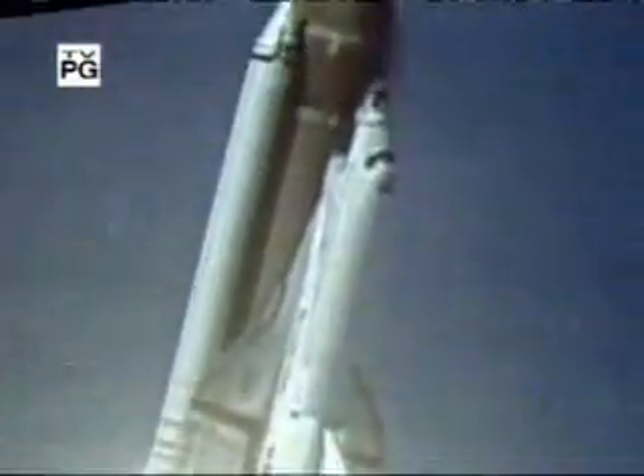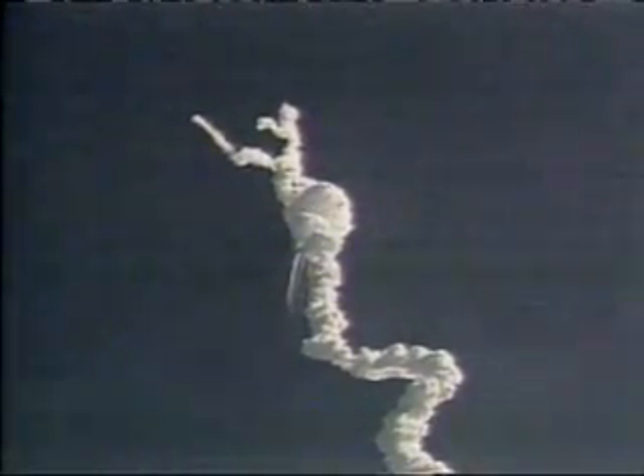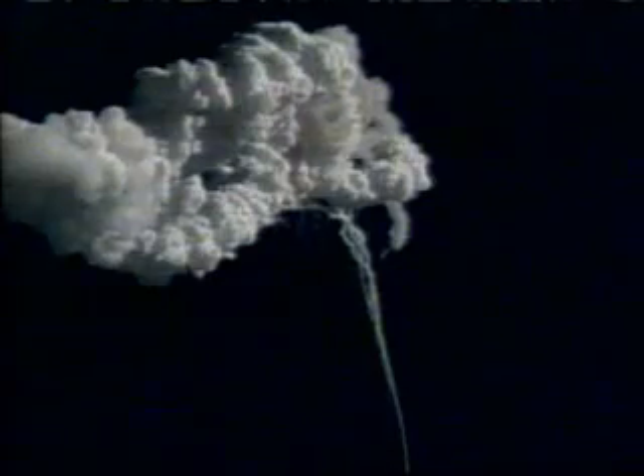At 11:39 Eastern Standard Time, January 28, 1986, the unthinkable happened. The Space Shuttle Challenger exploded. By now, we are all too familiar with the horrible scene. But few know the agonizing details of those final minutes — the shrouded saga of the Challenger crew cabin.